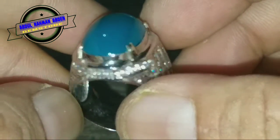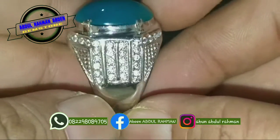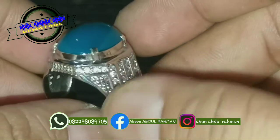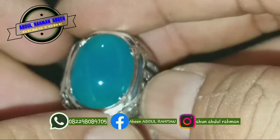Barang aman, mulus, dengan balutan ring perak tabur disini. Ukuran saya 18, jadi ring perak dengan krum putihnya. Dan ini batunya.